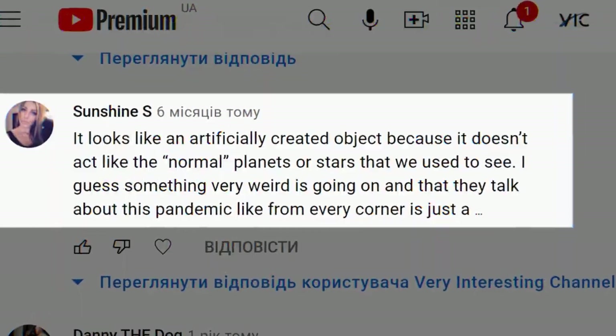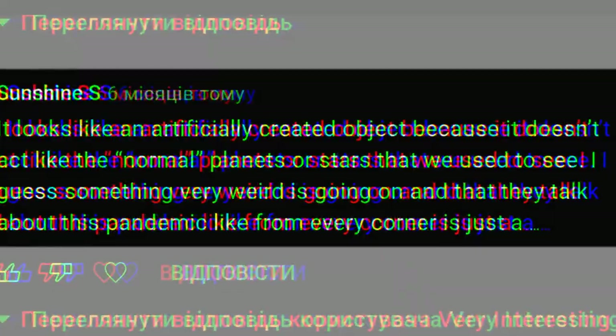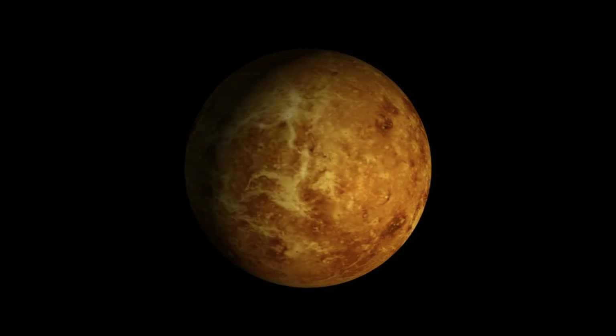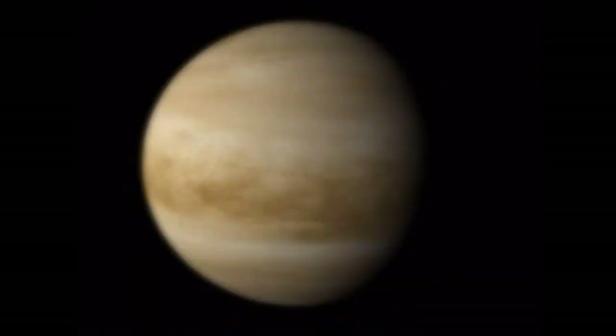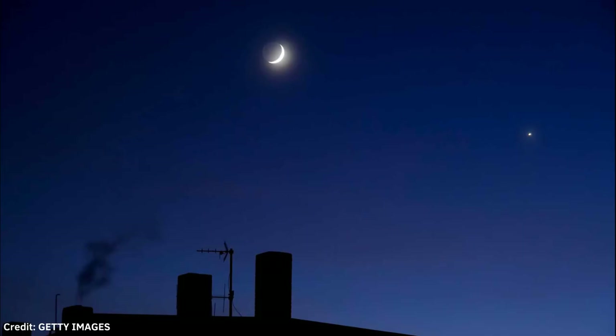The second place belongs to the brightest planet in the sky, or what some people like to call it, an artificially created object — because it doesn't act like the normal planets or stars we're used to seeing. Meet Venus. Venus is a well-known celestial object, because so many people confuse it with a UFO, Nibiru, or a fake planet. This happens for the reason that Venus is so bright that it actually casts shadows on surrounding objects.